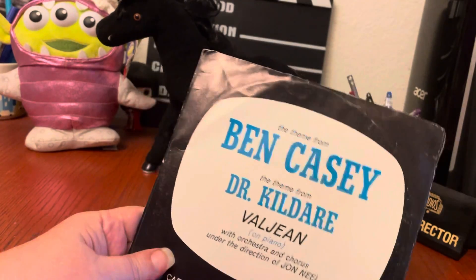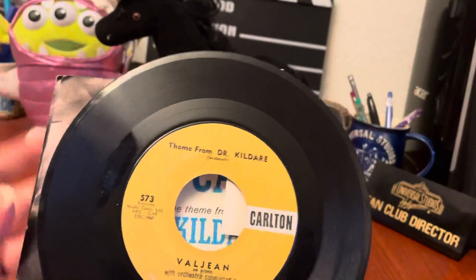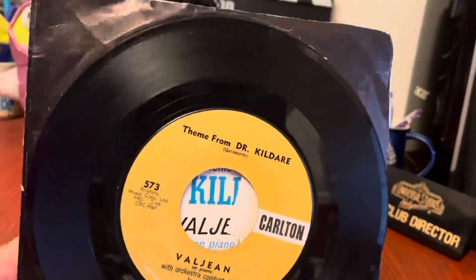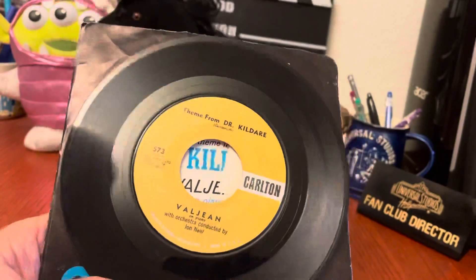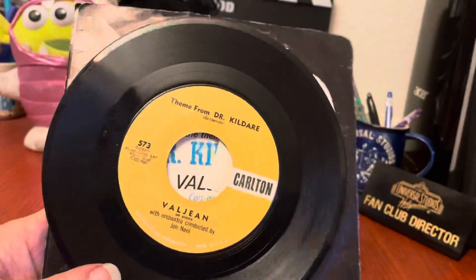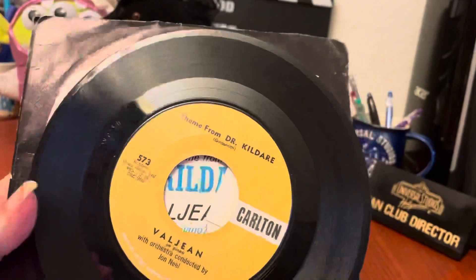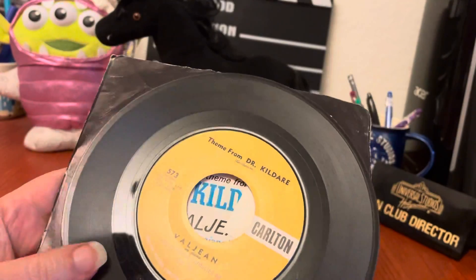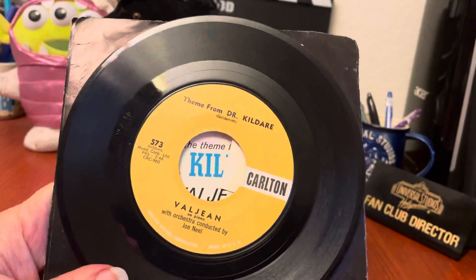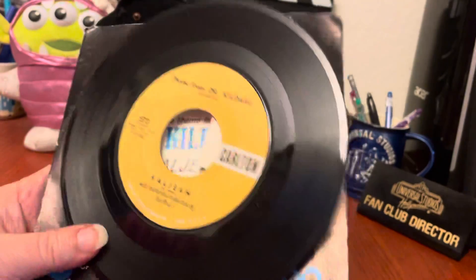This is a 45 — for you guys who remember records — that is the theme from Dr. Kildare on one side and the theme from Ben Casey on the other. If you are not a baby boomer, you may not know these were very famous medical shows in the 60s, extremely popular.